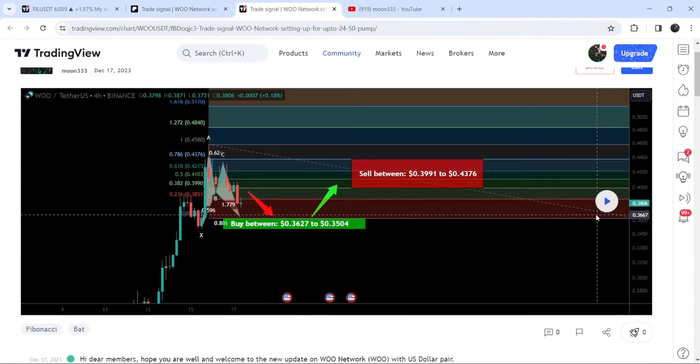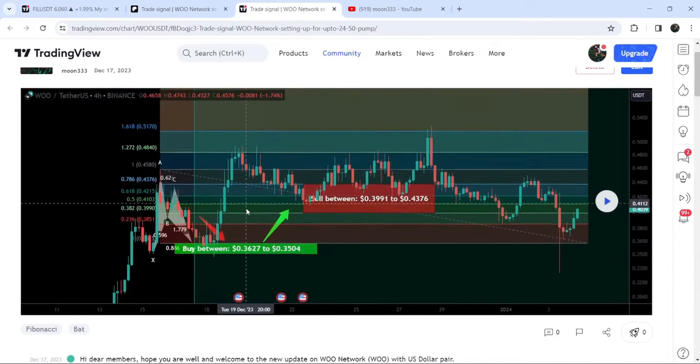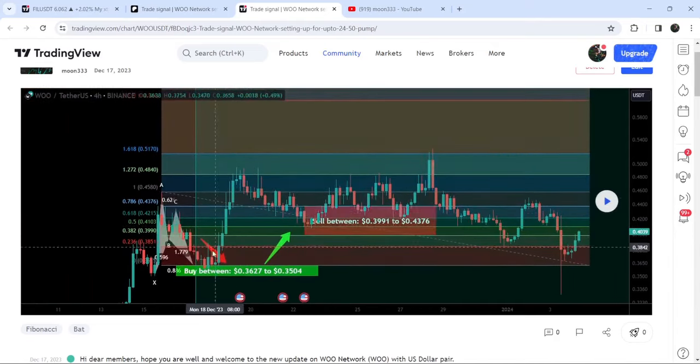In order to see how the price moved after sharing this signal, you need to click the play button. To use this option you need at least a free account on TradingView; if you don't have one you can create one using the link in the description. After clicking the button, you can see the price line first dropped down and entered the buying zone, then we had a very powerful reversal and the price moved beyond the sell targets.